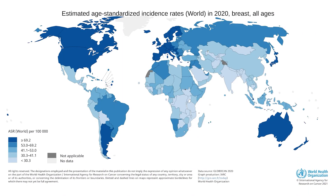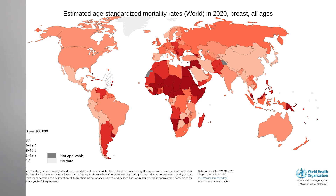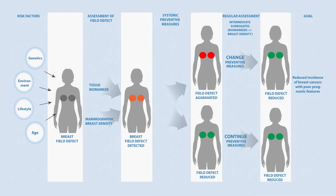Breast cancer is the most common invasive cancer in women globally, and incidence of breast cancer has significantly increased in recent decades. Identifying women at high risk of developing breast cancer is of major importance for preventive and therapeutic measures. There is an increasing interest for personalized approaches to breast cancer prevention and early detection, which takes into account known differences in cancer risk among women.